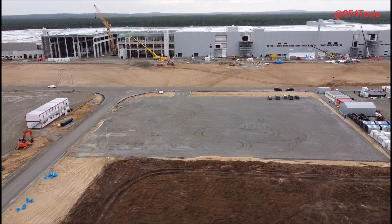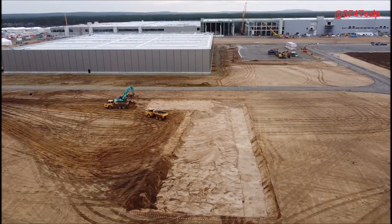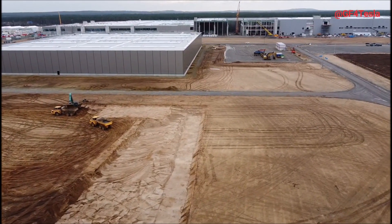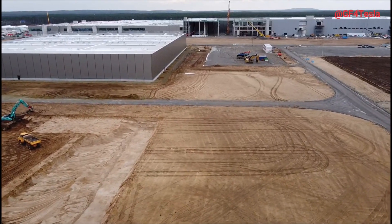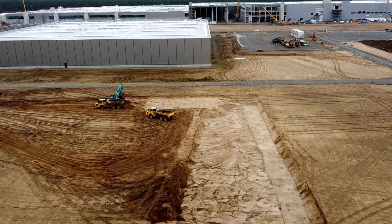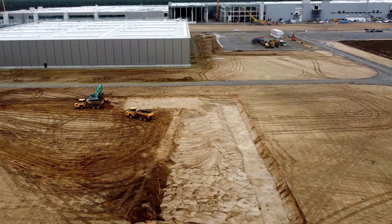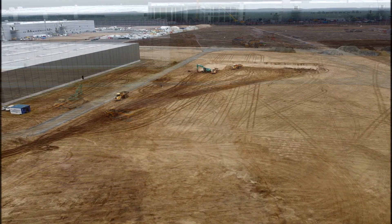I don't know why Tesla would need several years to figure out supply chain details for the Berlin battery factory, because Tesla will need as many batteries as possible once the Model Y electric vehicles roll off the assembly line this summer. We're expecting the first prototype of the Model Y from Gigafactory Berlin to roll off in May, according to my previous report.